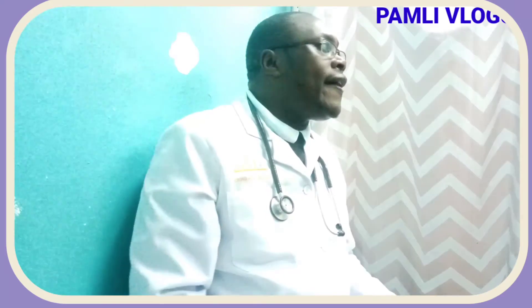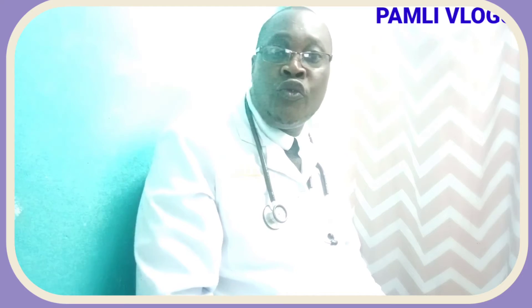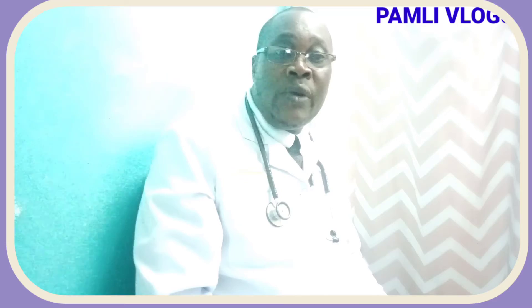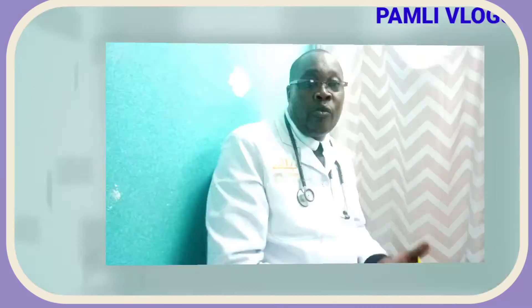Sometimes you might have difficulty in walking, the pain might be very irritating, and it can even prevent you from sleeping very well. When you do an x-ray or an ultrasound, we will be able to look at the calcaneus bone and know how to manage it.